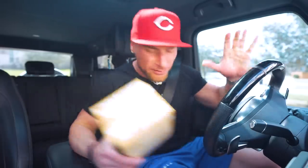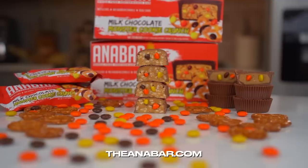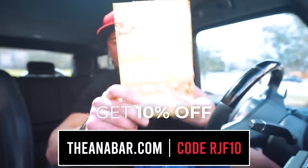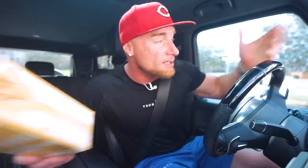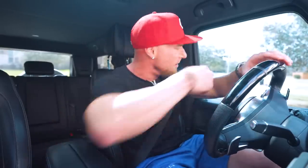Before we get this road trip underway — someone threw a box of Anabar Cinnamon Swirl Crunch at me. They're back in stock at anabar.com, my code RGF10 will save you money. I promise if you have an enemy you want to smash over the head with something heavy and full of protein, that when he wakes up from his coma he can still eat something delicious — make sure you check these out.